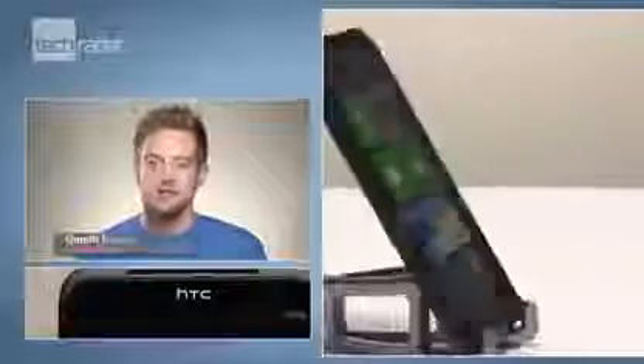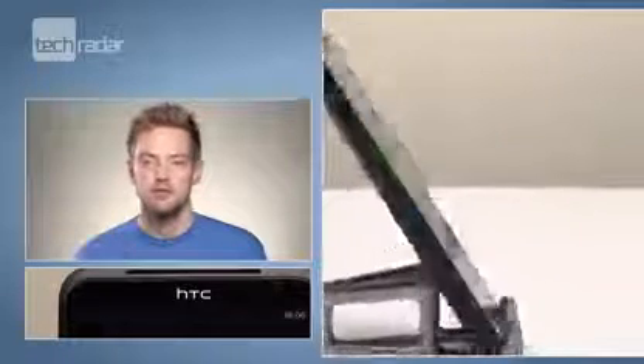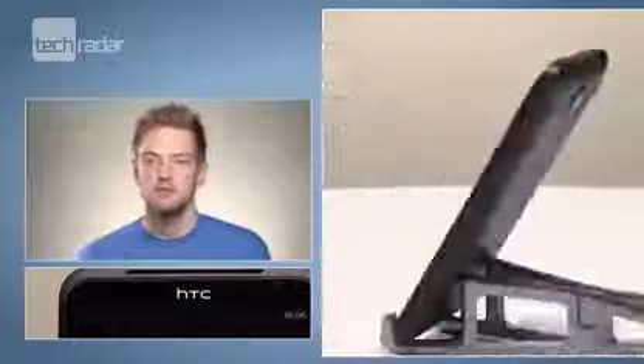The HTC Titan is one of the largest phones around, rocking a whopping 4.7 inch screen on top of the latest version of Windows Phone, and packing in one of the fastest processors to run Microsoft's OS. But is bigger always better when it comes to mobiles?